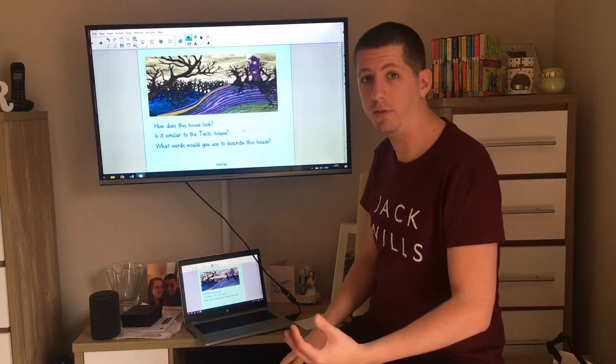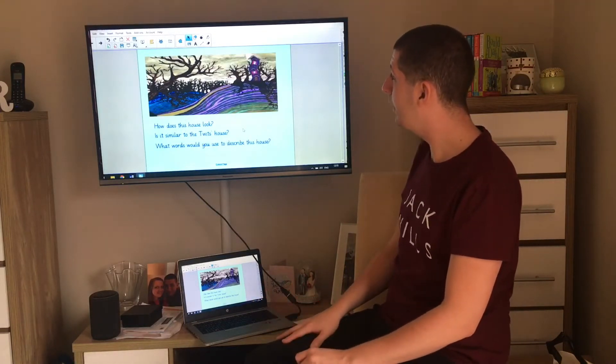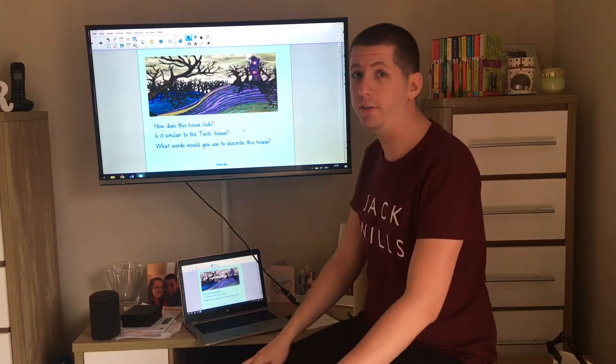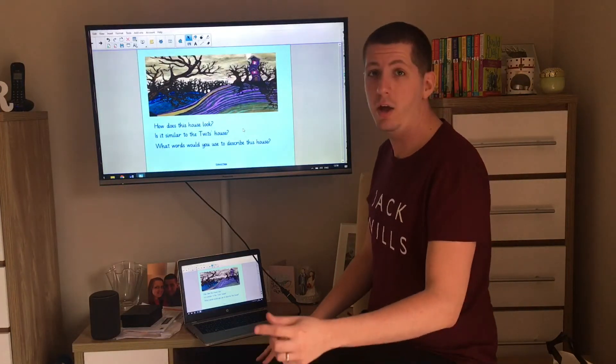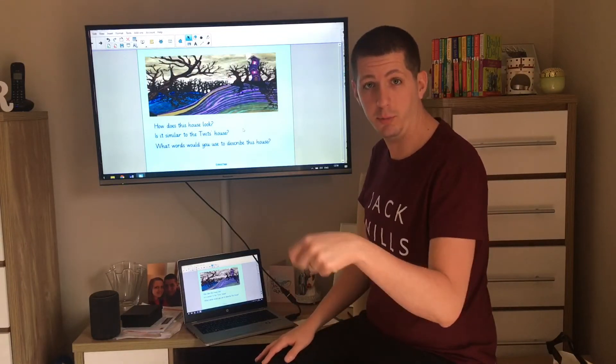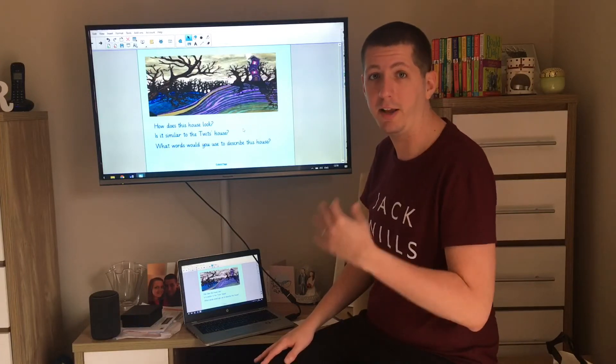On the next slide I'll show you some of the words I've come up with, and maybe you can use some of those as well. Hopefully you've got your list of adjectives now. I'm going to show you my list — if any of them are on your list too, give them a tick, and if there are any words you really like, you can write them down as we go through them.